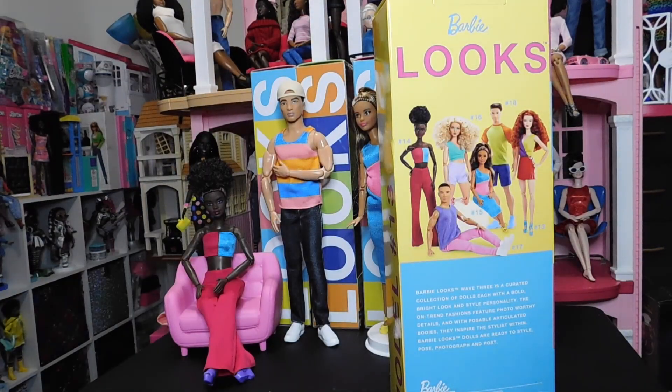Hello doll lovers, it's Ruby Reds World of Dolls and welcome back. Thank you so much for stopping by. I hope all is well, fantastic and fabulous your way. We are back with another Barbie Signature Looks model doll.